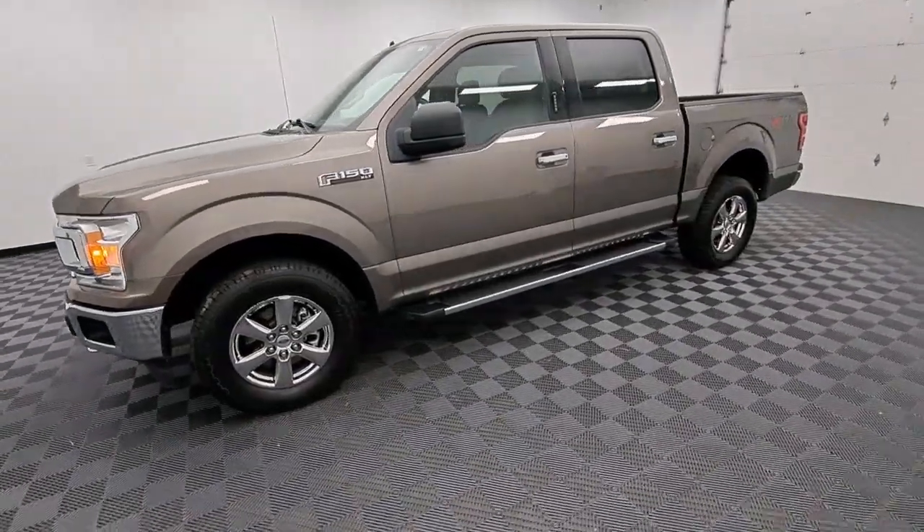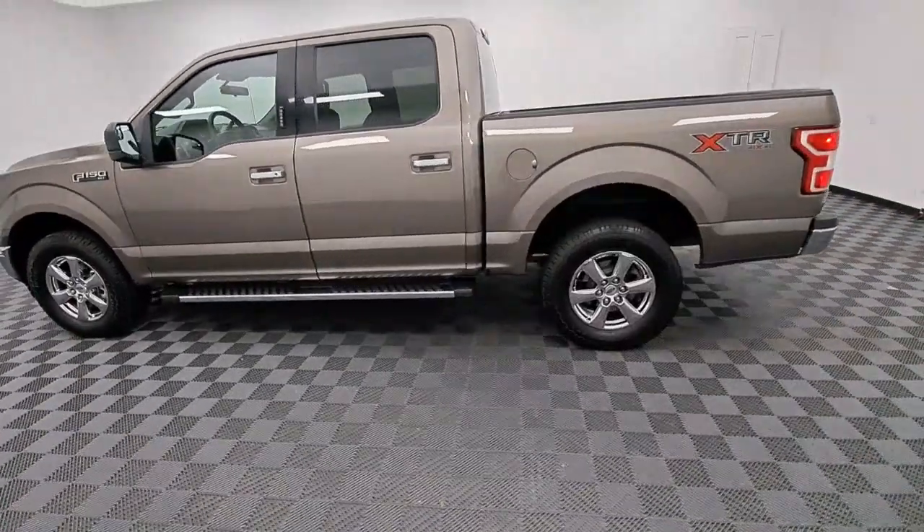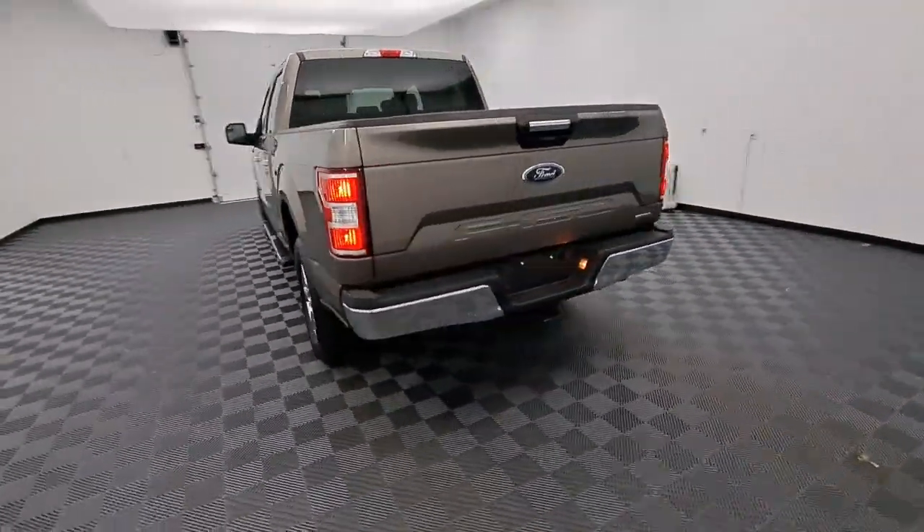This could be the car for you. The 2019 Ford F-150, with less than 60,000 miles on the odometer — this vehicle stands out from the rest.